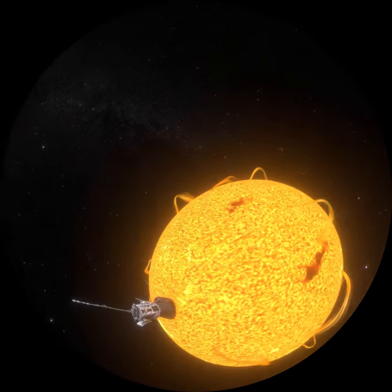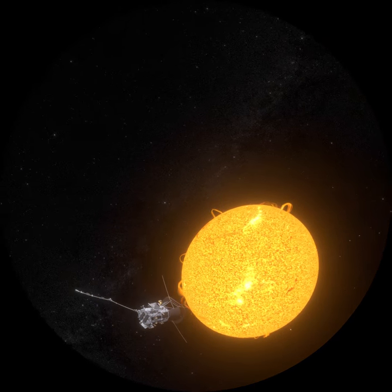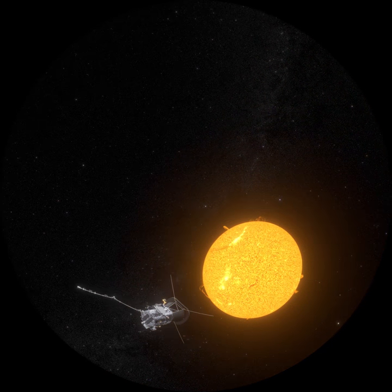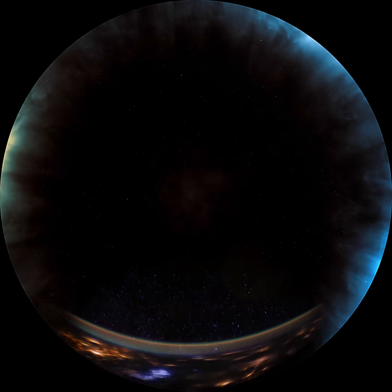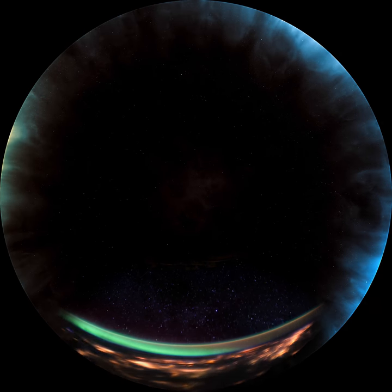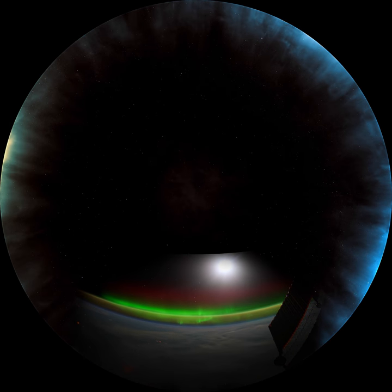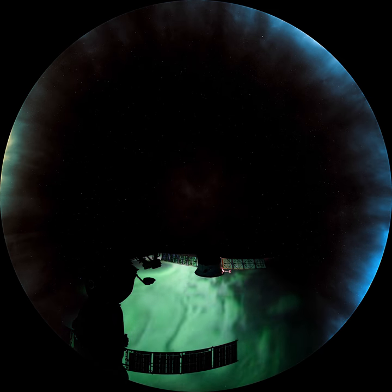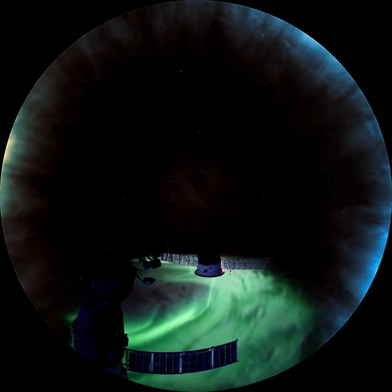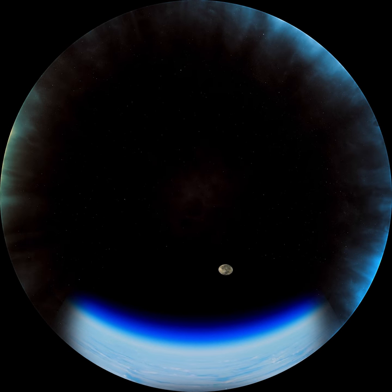As the Parker Solar Probe dives into this sea of solar energy, it will help us unfold the mysteries of the largest object in our solar system. The solar wind has profound effects on our satellites, our phones, and our electrical grids. But how is it created? This mission has the potential to answer this question and many more, prompting new questions for future generations to investigate.